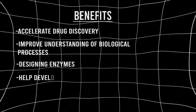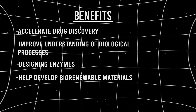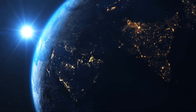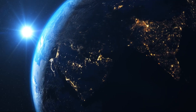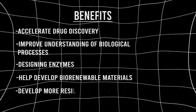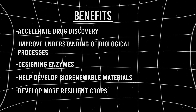AlphaFold3 will also help us to develop biorenewable materials, which is obviously a big one in the current day and age where the environment is a major concern as we understand how much damage we are doing to it every single day. And then one you might not have expected — we can develop more resilient crops, crops that are able to survive harsher conditions, which is especially important now in the climate change era. In turn, we have a much better chance of avoiding malnourishment across the world and ensuring that people are fed when weather conditions inevitably get harsher.